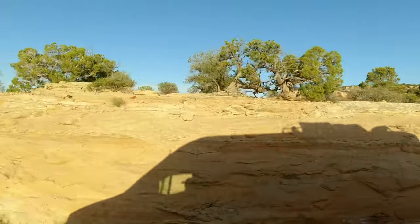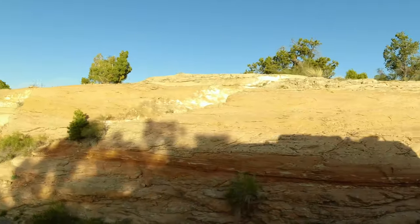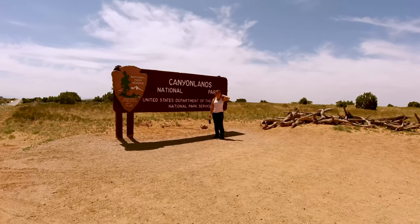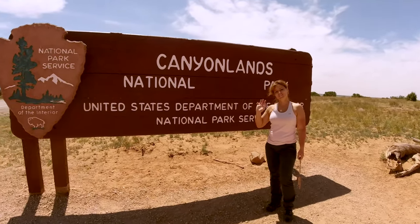Right after Arches National Park we traveled to Canyonlands. Canyonlands is a wild America. It's home for bighorn sheep, coyotes, and other native animals roaming. It spans 527 square miles.